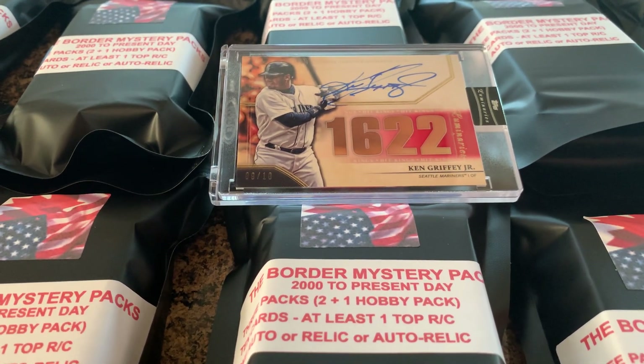So what do you get in the packs? Well, the Border Mystery Packs are going to be cards and packs from 2000 to present day. That means no junk wax packs — no '86, '87, '88, '89 Topps, Donruss, none of that. These are all going to be packs from somewhere between 2000 and present day.